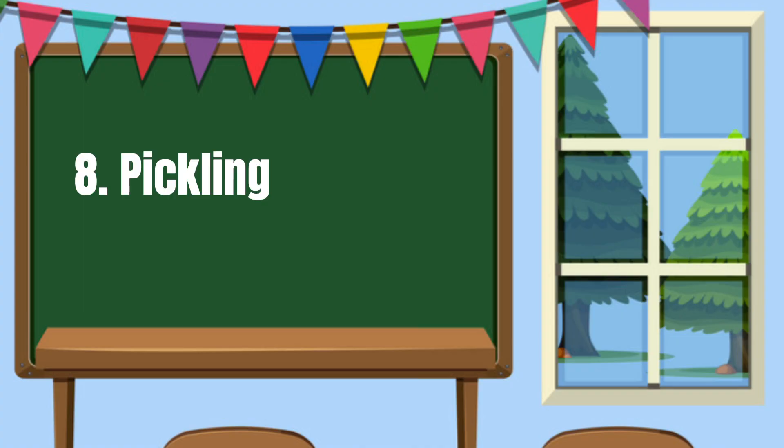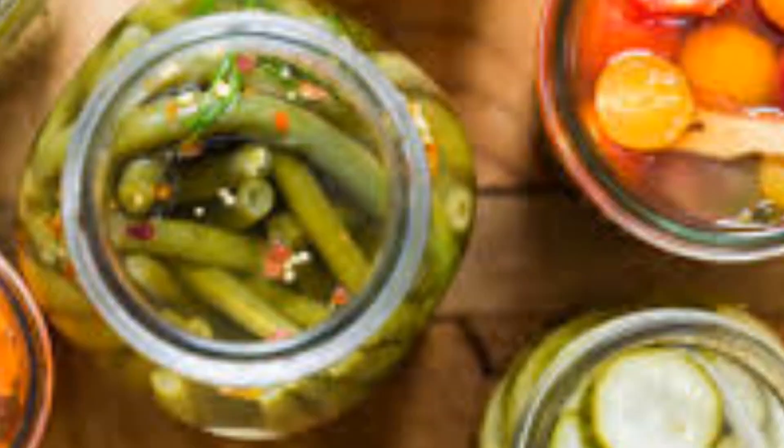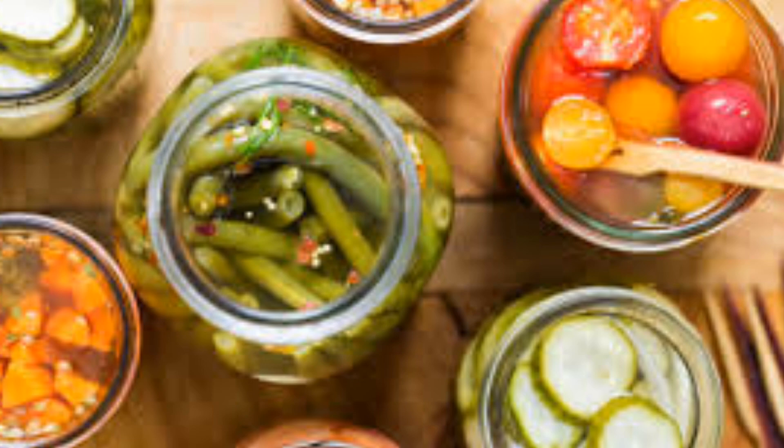Number 8: Pickling. Adding a pickling solution of vinegar, salt, and sugar to vegetables like grated green papaya, ginger, carrots, onion, and bell pepper.